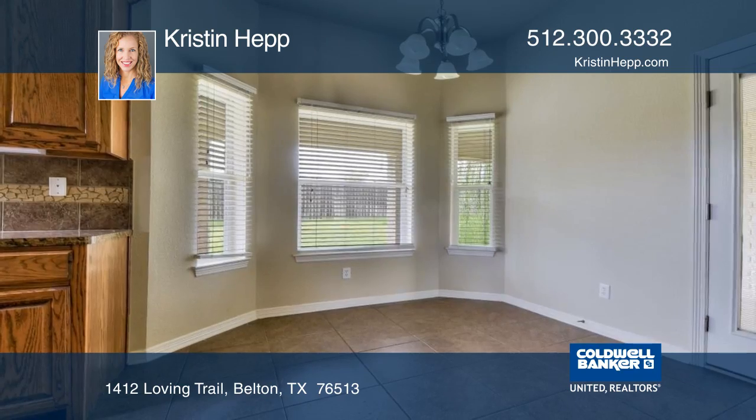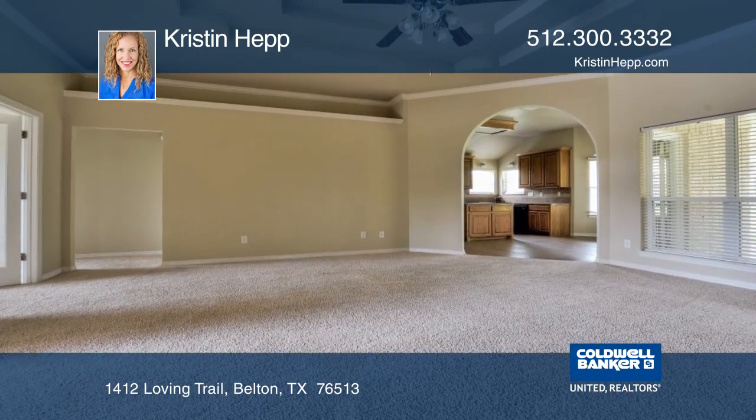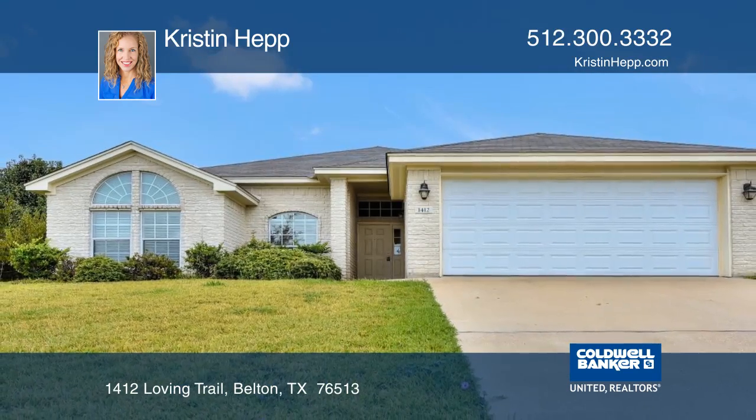The natural light and neutral colors found throughout the home means it will be easy for you to make this one your own. See you today with Kristen Hepp.